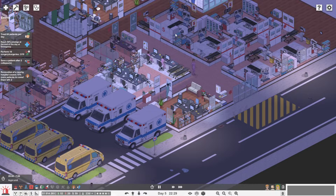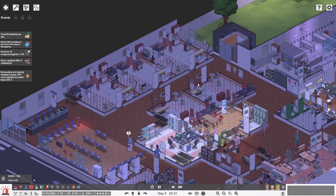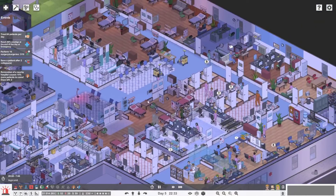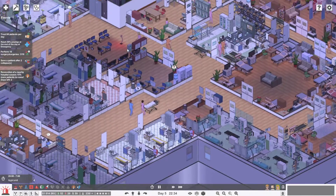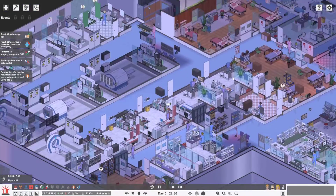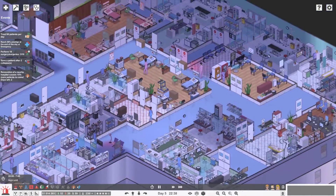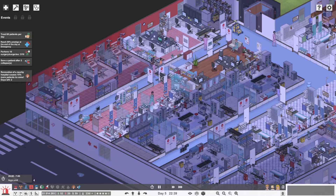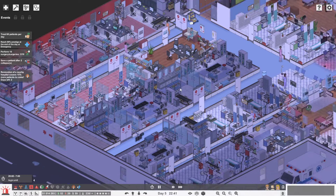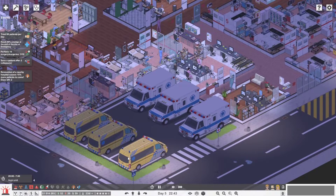We've got a five-bed emergency room, an eight-bed observation room, and a clinic. We've got four floors altogether — X-ray, MRI, CT, all that stuff. We've got an intensive care unit with six beds, general surgery, and six ambulances.